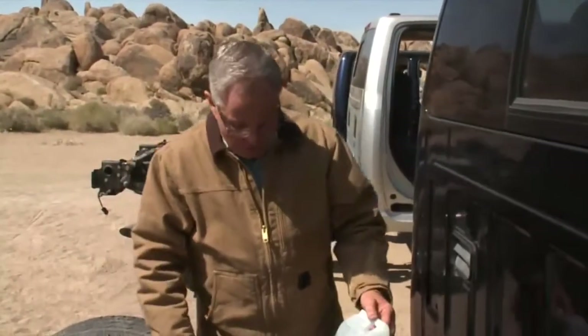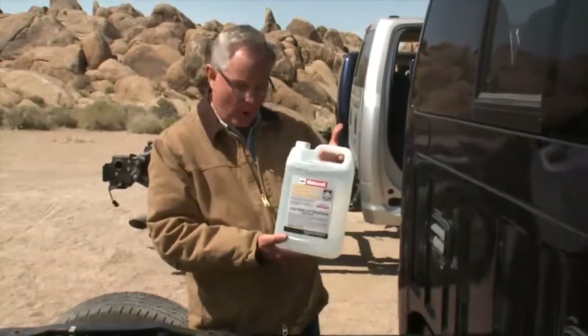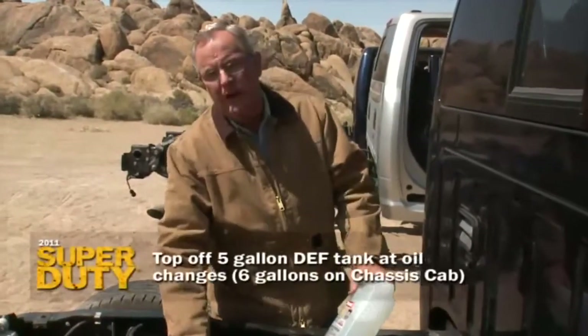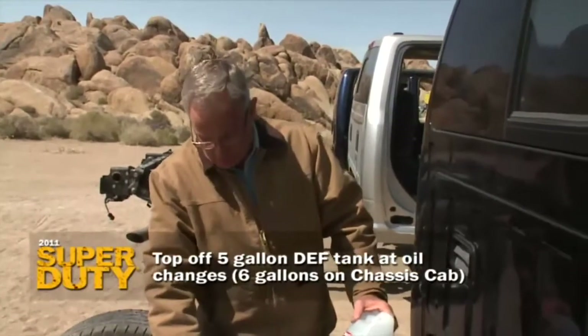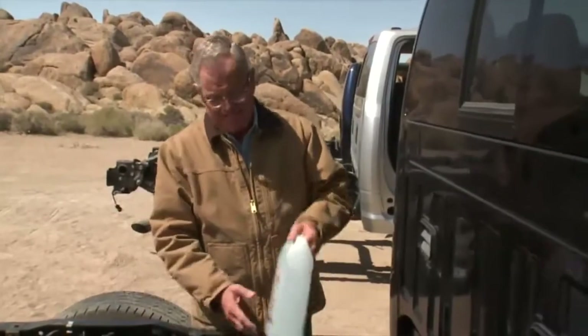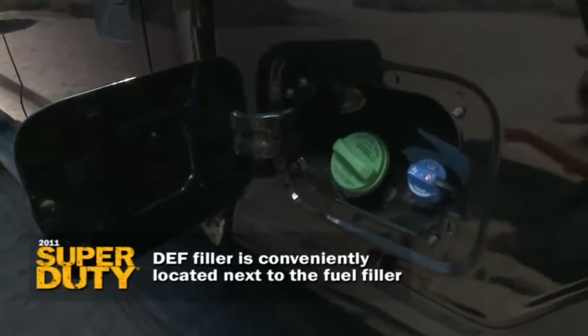Others have not decided to do that. In terms of living with DEF, let me show you what we're talking about. This is what it looks like — it's clear. You can buy it anywhere oil is sold. Generally, when this five-gallon tank is full, you're only going to have it topped off when you take the truck in for oil changes. But should a little warning light come on the dash to let you know you're getting low, buy this and pour it in the cap that sits right next to the diesel cap on the side of the Ford truck.